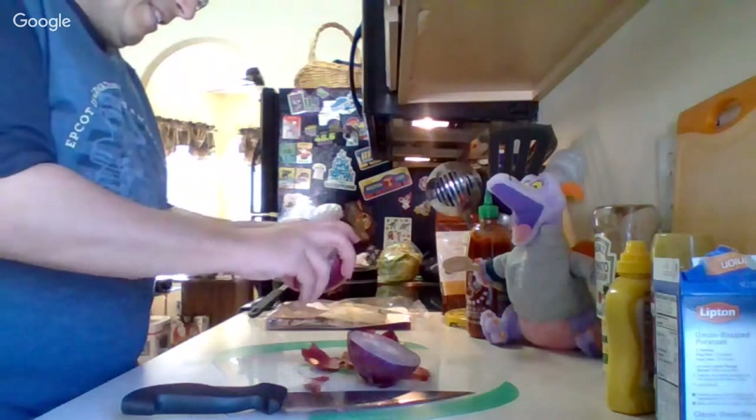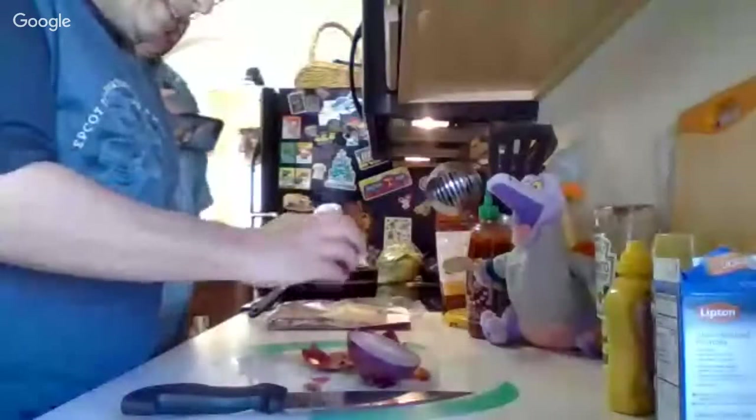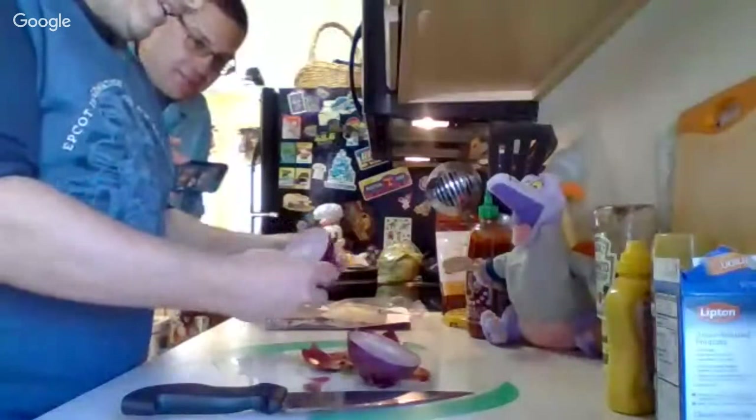I'm going to reintroduce the whole thing so we can cut this on YouTube. We had some new people join us — we'll take it from the top. Welcome to the first-ever video edition of Cooking with Nick.